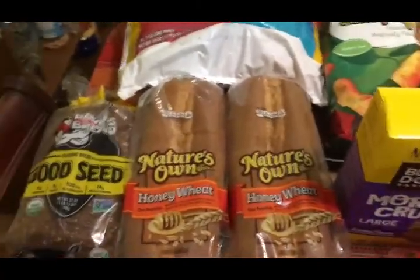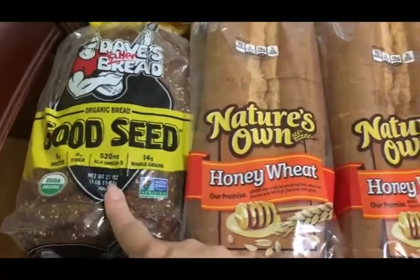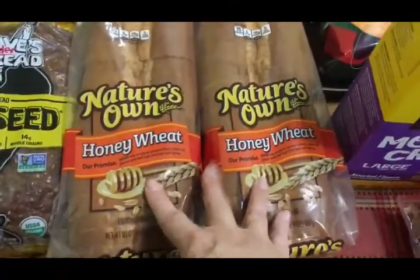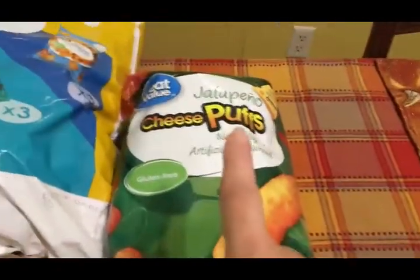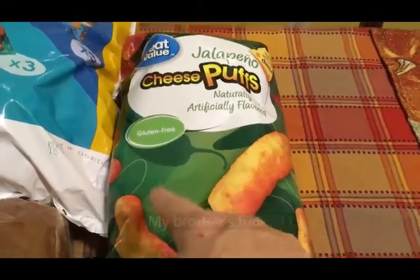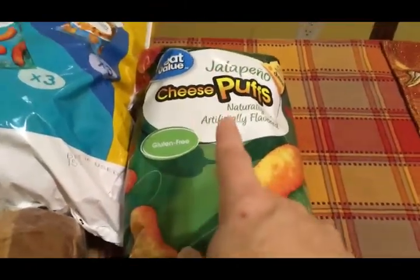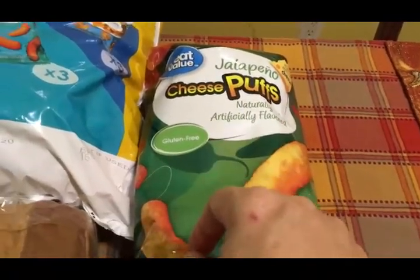On to the food items — I got some of this Good Seed Dave's bread, which is so good and makes excellent toast. That's for me, Travis, and Scott. I also got two of the honey wheat loaves for Travis and Olivia. Travis needed some chips for his lunch so I picked those up. And then I got some chips for my dad — a family member brought him some at the week of the funeral and he really liked them. He's 87, so I figured he should be allowed to eat whatever he wants.